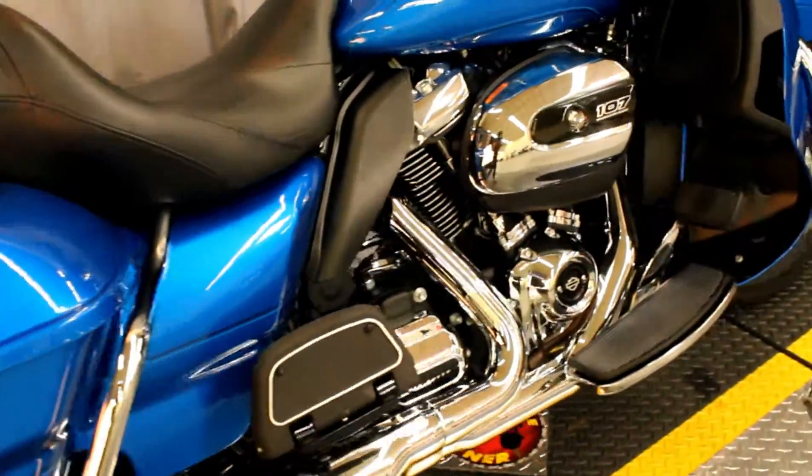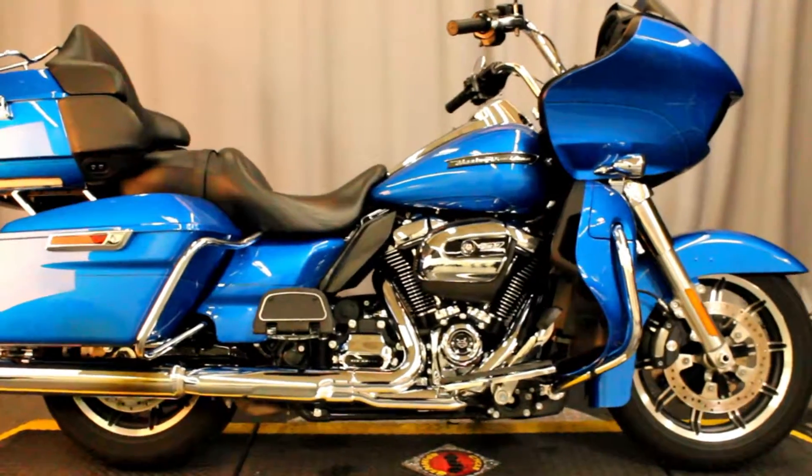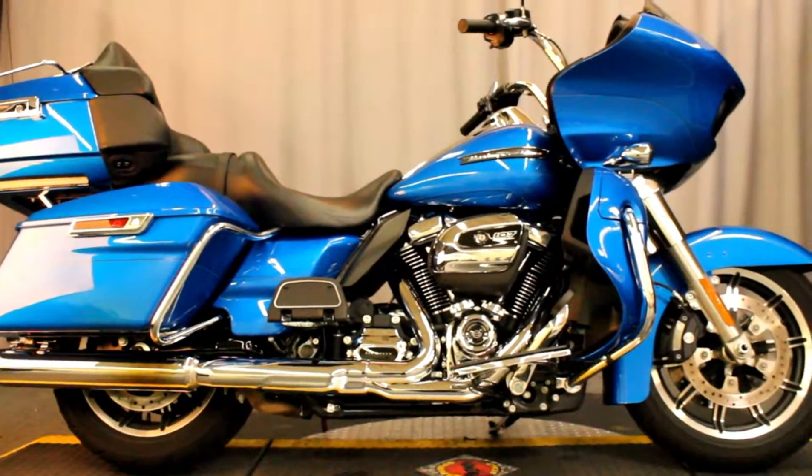It's in great condition and it's available for test rides 7 days a week here at Biggs Harley-Davidson in San Marcos.